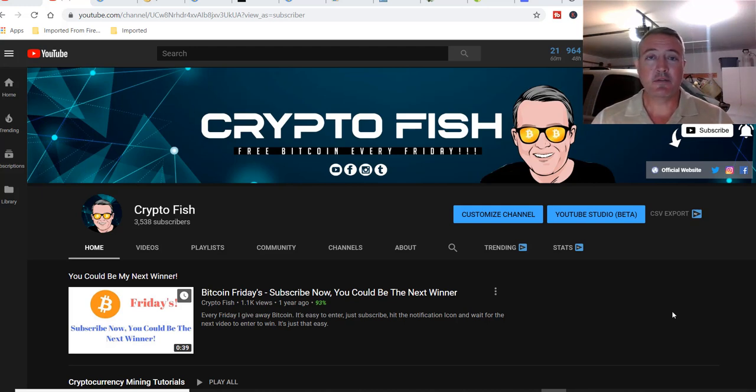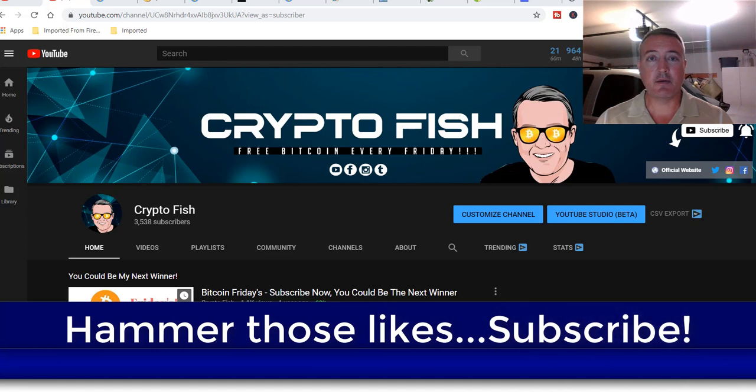A little bit about myself: I've been in the cryptocurrency space nearly two years. I do a lot of speculative coin mining, compare various GPUs and miners, and yes, I do Bitcoin Fridays, where I give away Bitcoin every Friday. So be sure to subscribe, hit that notification bell, and hammer those likes.